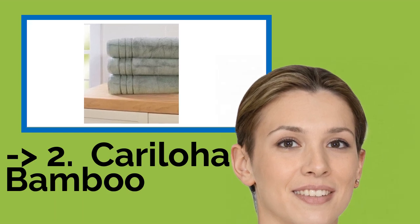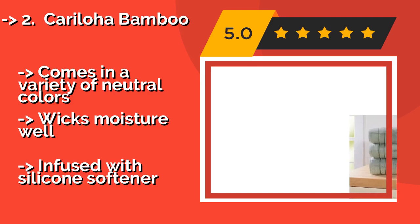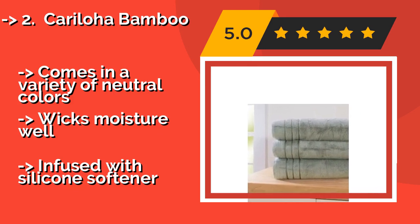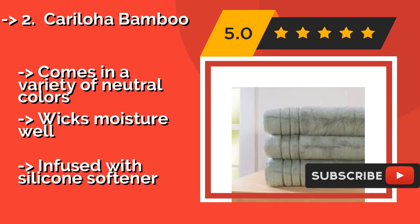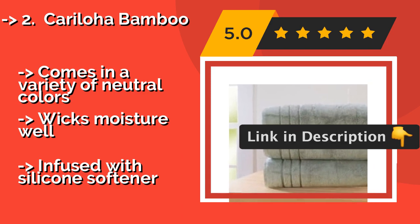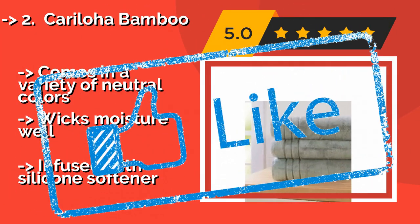According to reviews, the second best product is the Karaloja Bamboo. Viscose fibers interlaced with combed Turkish cotton make the 40 by 70 inch Karaloja Bamboo, approximately $44, extraordinarily lightweight and silky. Providing ample coverage and absorbency for all body types without weighing you down. Comes in a variety of neutral colors, wicks moisture well, but is infused with silicone softener.